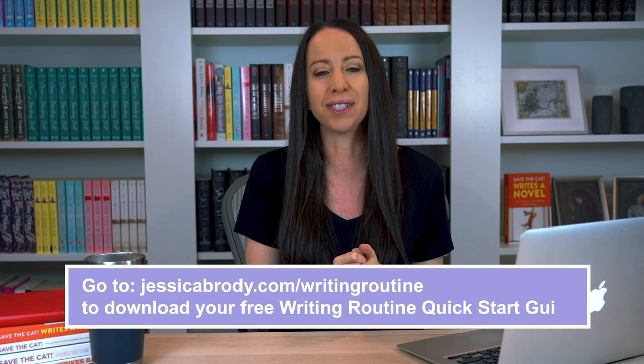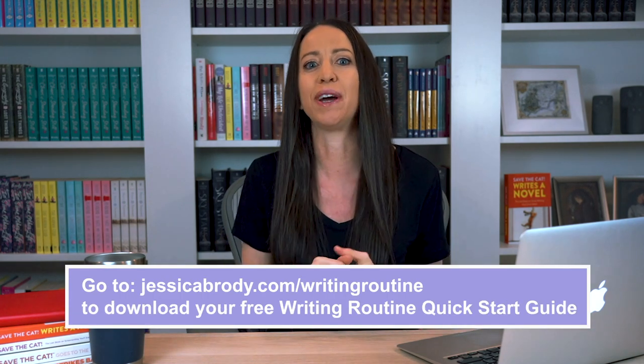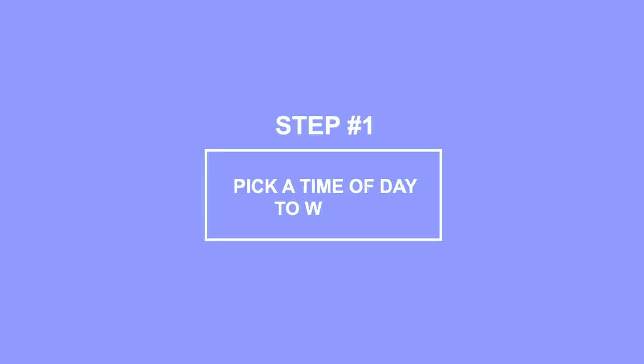If you want an easy way to follow along with all of these steps and customize them just for you, head on over to jessicabrody.com/writing-routine to download my free writing routine quick start guide. Step one: pick a time of day to write. This is by far the most important step. You want to try to stick to the same time every day, which will help create a habit in your mind and in your schedule. When you do the same thing every day, you don't really have to think about it much — you just do it. It becomes part of your day.